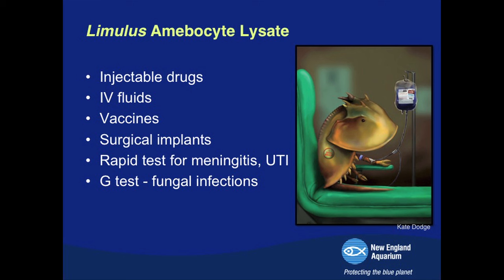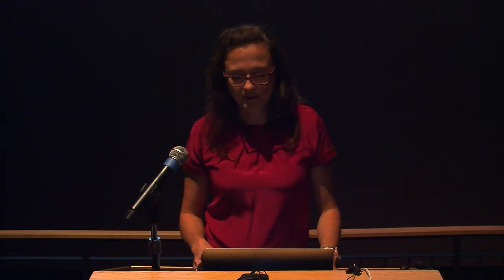The Limulus Amebocyte Lysate screens injectable drugs, all vaccines, sterile water used to resuspend injectable drugs, and anything that goes into a human — pacemakers, surgical implants — all screened with this extract to make sure they're not contaminated and safe for us. Prior to the horseshoe crab, live rabbits were used, and if the rabbit developed a fever, we knew something was wrong. It's also a very rapid test in a hospital setting for bacterial meningitis, urinary tract infections, and in some countries for systemic fungal diseases.